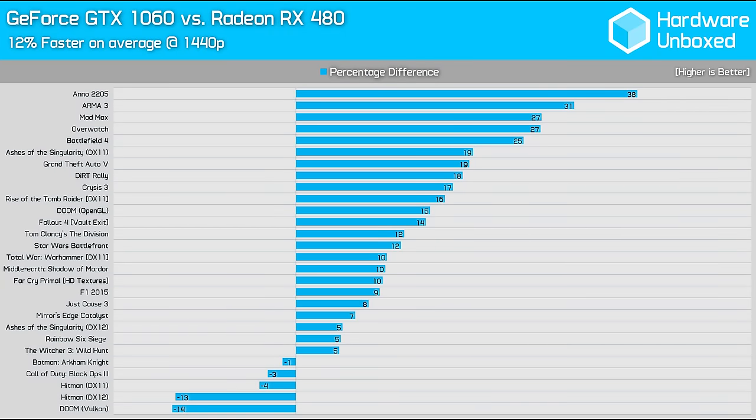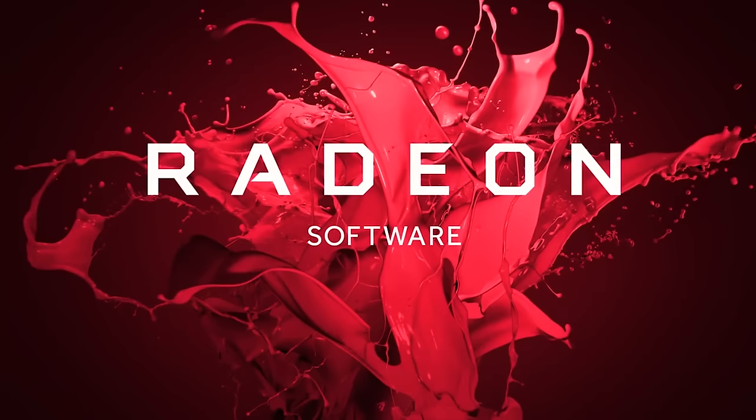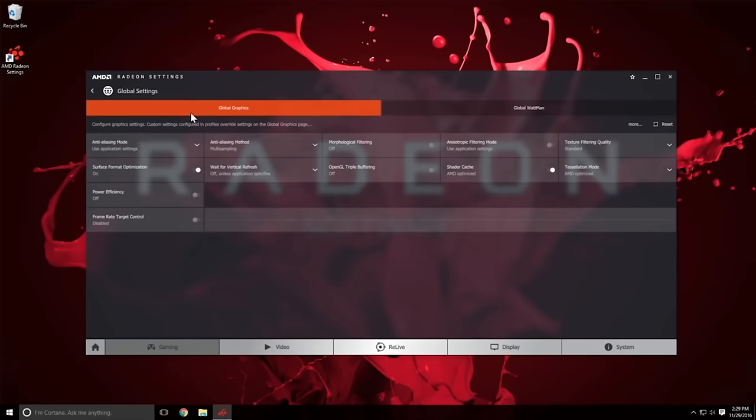The last time we made this kind of comparison — comparing the 8GB 480 and 6GB 1060 — the GeForce card was found to be on average 12% faster across the 25 games that we tested. As expected, the low-level API results were closer, but with the vast majority of games still using DirectX 11, Nvidia seemed to have an advantage.